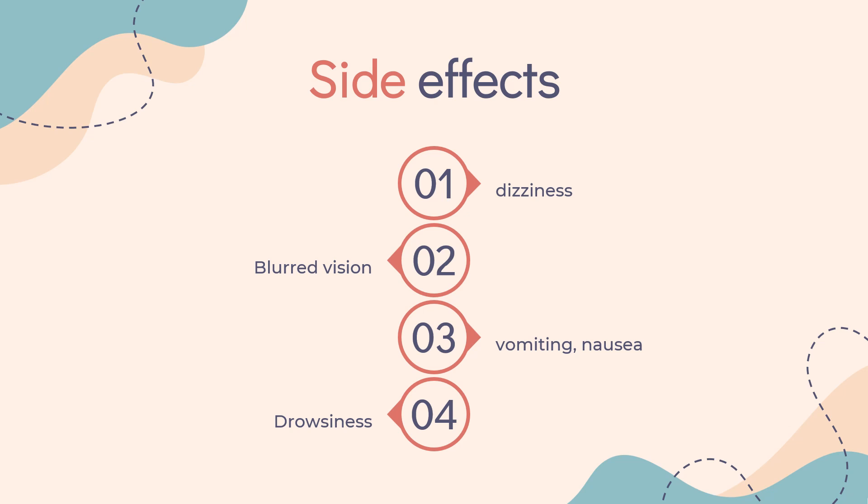Side effects: Common side effects include dizziness, drowsiness, blurred vision, vomiting, nausea, dry mouth, low appetite, heartburn, diarrhea, constipation, frequent sneezing, stuffiness of the nose, any of the symptoms of ordinary common cold, cough, muscle pain, hallucinations, numbness or a tingling sensation, disturbances of sleep, skin rash, itching, and/or headache.